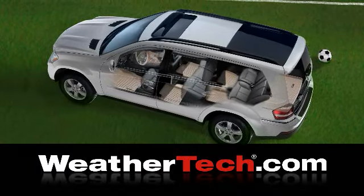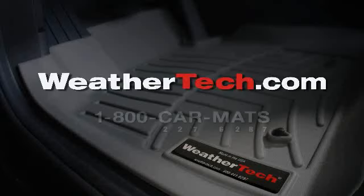WeatherTech Floor Liners. Complete protection. Completely American-made. At WeatherTech.com.